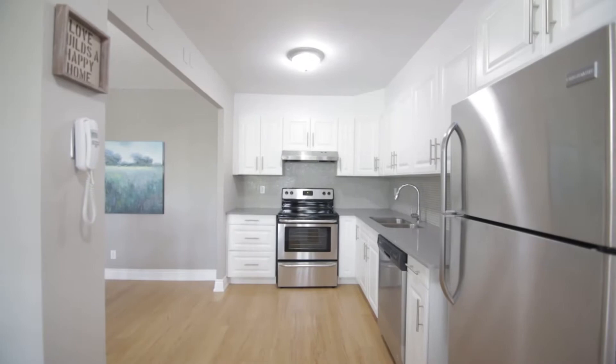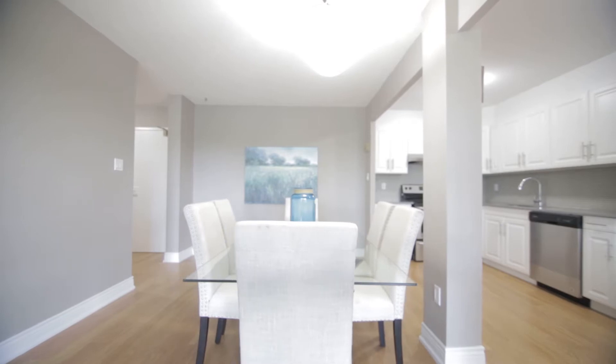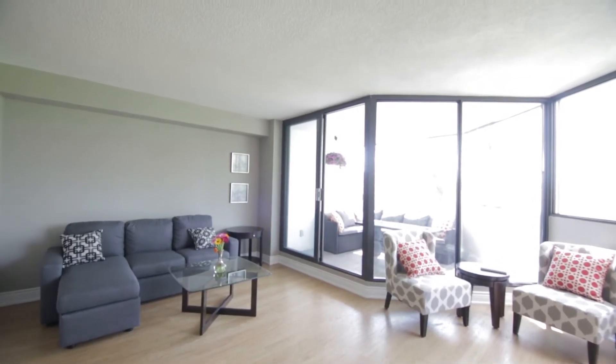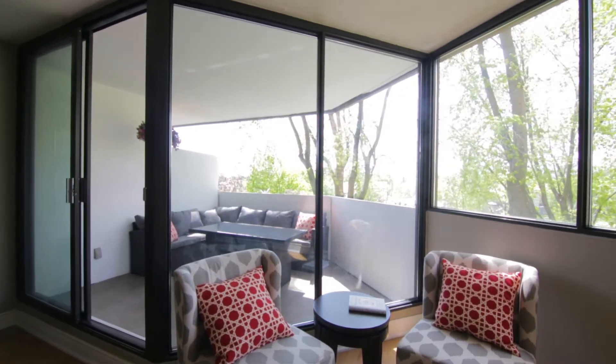The kitchen features stainless steel appliances and granite countertops. This impressive open-concept layout includes a large formal dining area, living room, and a separate sitting area, all overlooking the balcony through floor-to-ceiling windows.